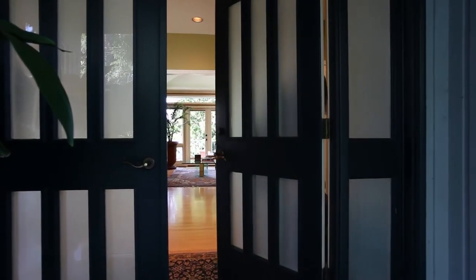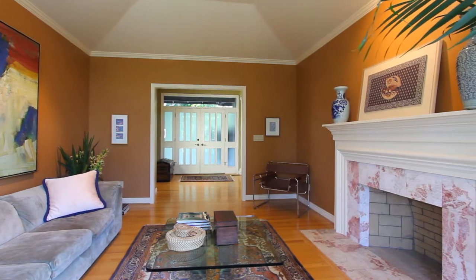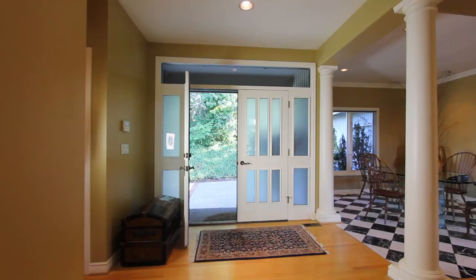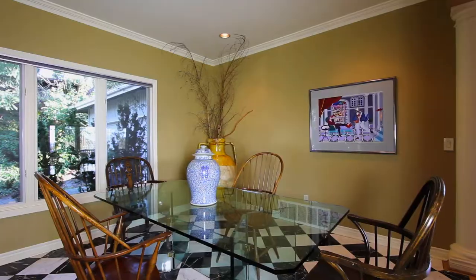A gracious entry through double doors welcomes you to come on in and relax. A beautiful living room with vaulted ceilings greets you and invites long talks by the fireplace, or the perfect gathering space for your neighborhood book club. Throw a fabulous dinner party for friends in the dining room, accented by sophisticated columns and stunning tile floor.